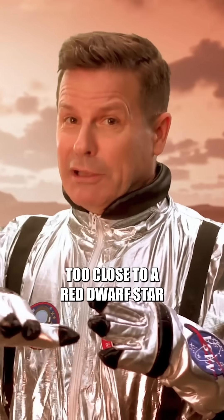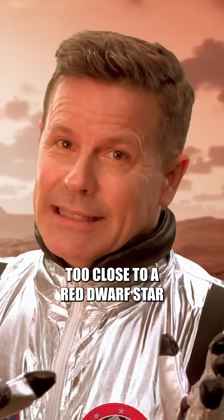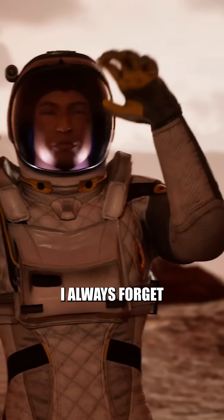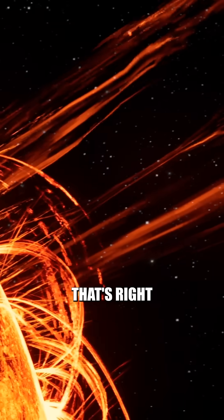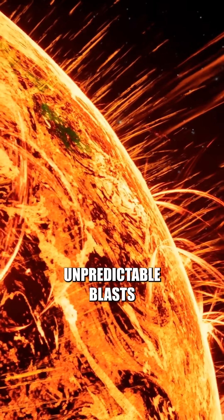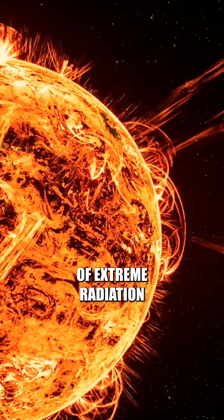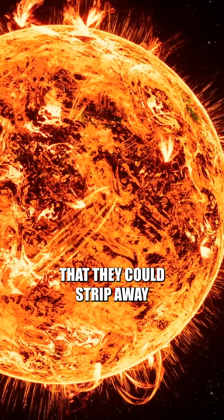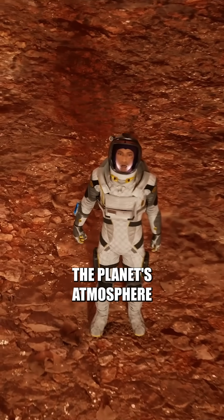And being too close to a red dwarf star comes with some dangerous consequences. Don't tell me — the solar flares? I always forget about the solar flares. That's right. This red dwarf star gives off deadly, unpredictable blasts of extreme radiation. These eruptions carry so much energy that they could strip away the planet's atmosphere.